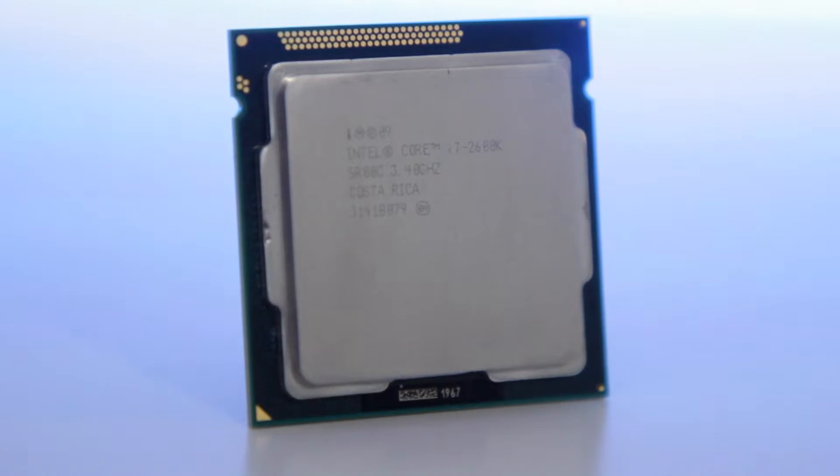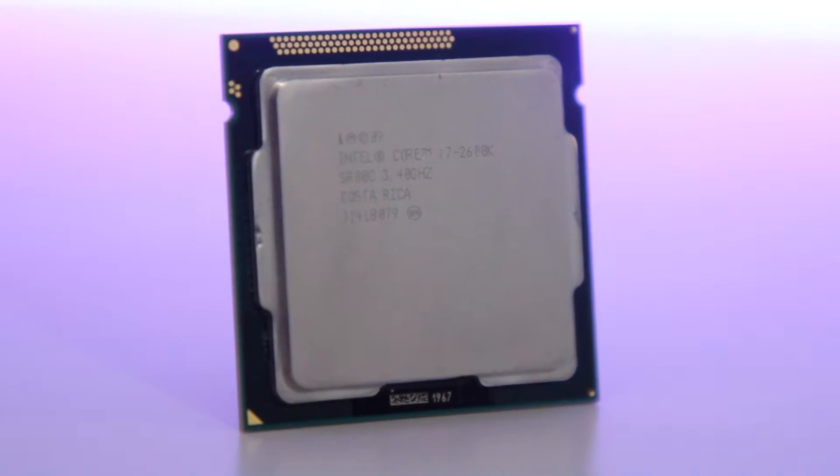Before we get into the benchmarks, we have some housekeeping to go over. The first is the price, because that's really going to determine if this setup is even worth buying in late 2019 to early 2020. I got both of these parts on eBay for roughly $70-$80 each, that's about $150 total, and on the new market there isn't a whole lot of competition there.